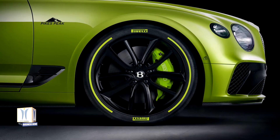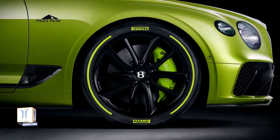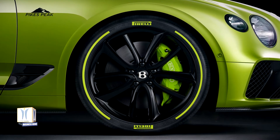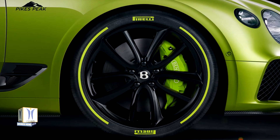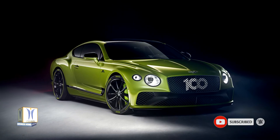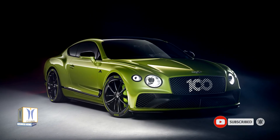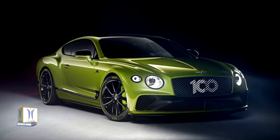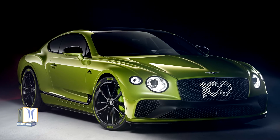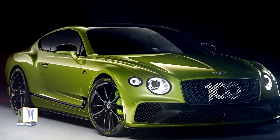With all 15 vehicles allocated, customer deliveries of this special iteration of the Continental GT are due to begin in September, destined across the globe from New Zealand to America. Each one honoring Bentley's accomplishment at the most demanding hill climb in the world, where Bentley achieved the record for fastest production SUV in 2018 and production car in 2019.